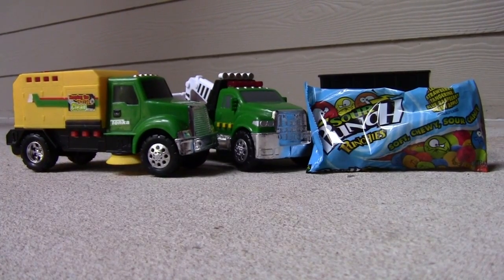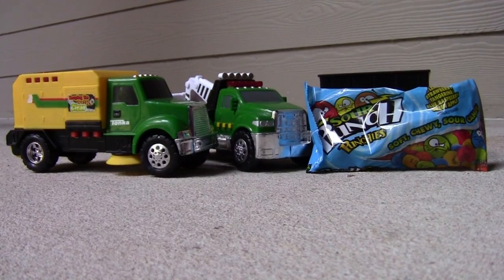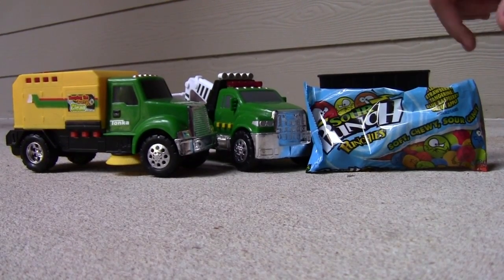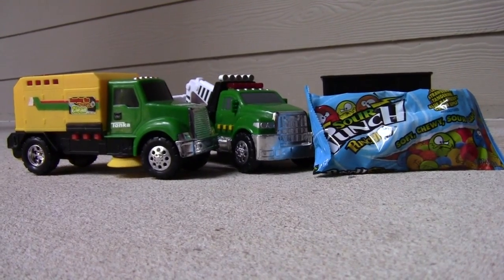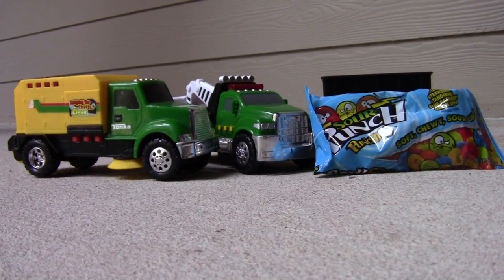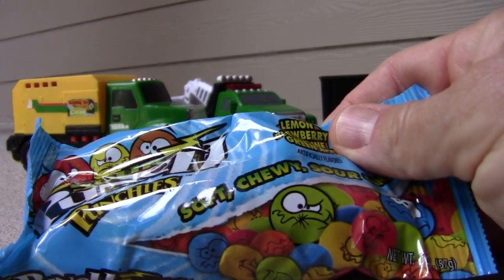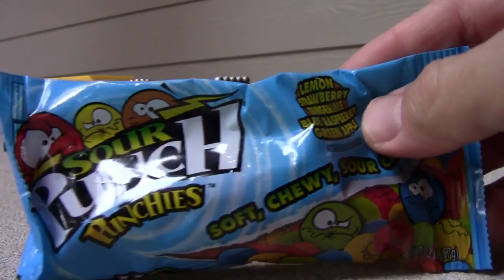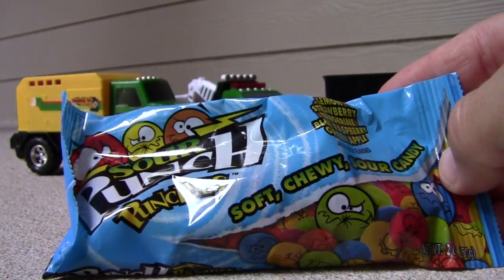Hey guys, this is Vaughn and I'm back from Garbage Truck Rules. Today we are here for another Friday special. We got some sour candy today. This is — I thought it said Sour Punch Wrenchies, but it actually says Sour Punch Punchies.